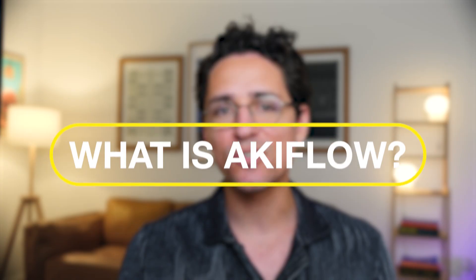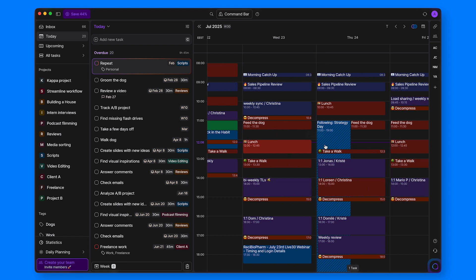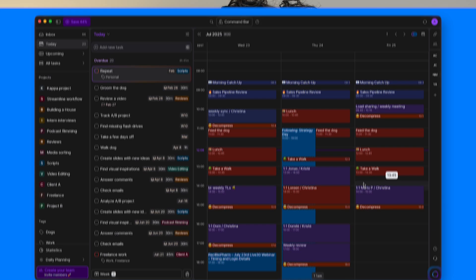So let's start with the basics. What is AccuFlow? It presents itself as a premier digital planner and calendar, capable of centralizing dozens of tasks and schedules, all in one place. And to be honest, that's the part of AccuFlow I enjoyed quite a lot. There's no lie there.